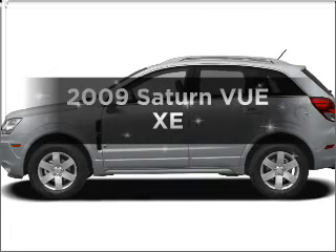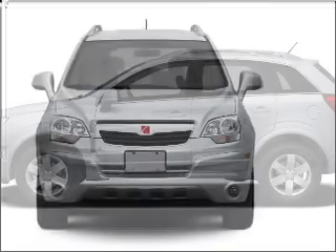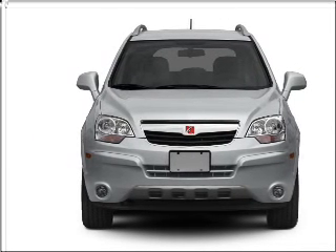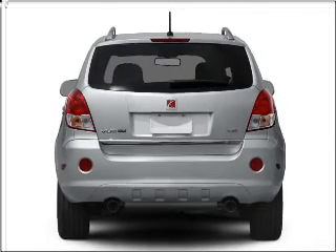Imagine yourself in this 2009 Saturn Vue. If you're looking for an automobile with great attributes, look no further. With a solid 6-cylinder engine connected to a smooth-shifting 6-speed automatic transmission, premium wheels give a more luxurious look.